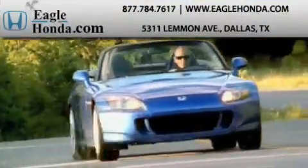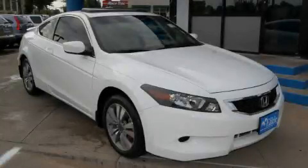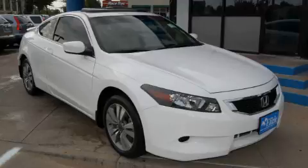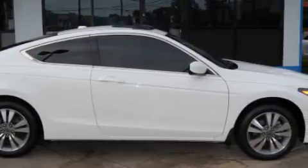Another fine vehicle offered by EagleHonda.com. This is a certified pre-owned 2009 Honda Accord. It features a 2.4-liter four-cylinder engine and an automatic transmission, with an EPA estimated rating of 30 miles per gallon on the highway.